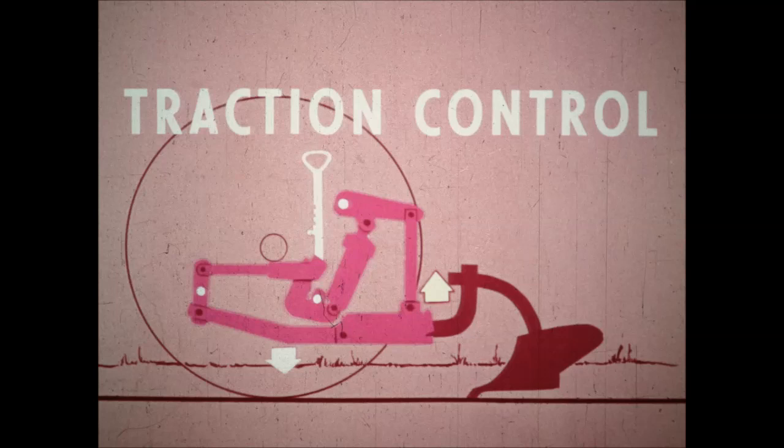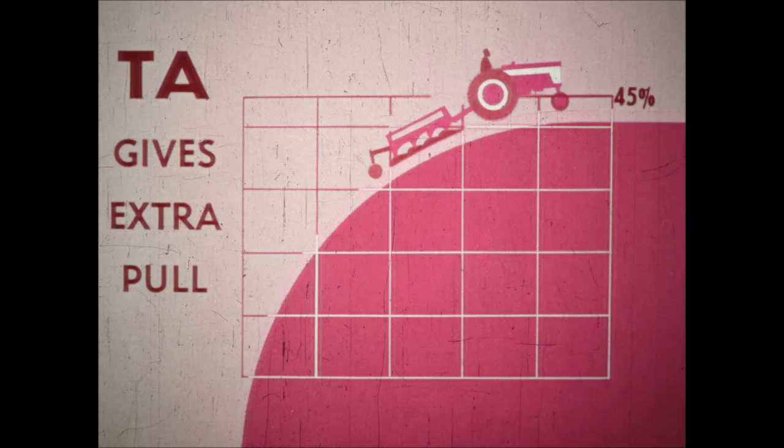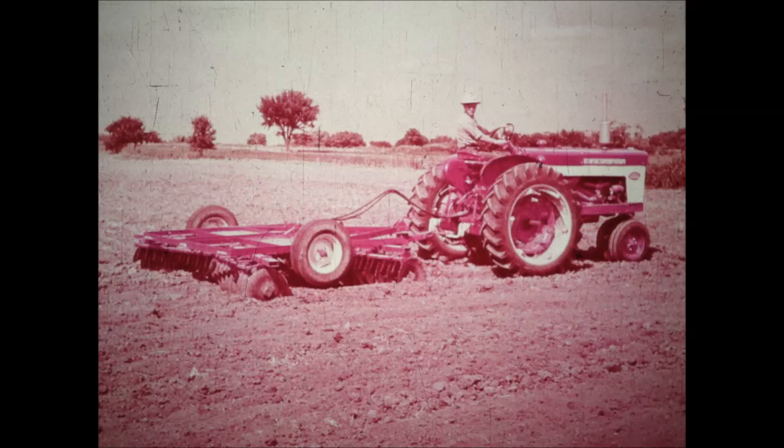Traction control matches traction to the load automatically — the greater the draft load, the more weight transferred. The Farmall 460 can be equipped with a power-producing torque amplifier, meaning you can increase pull up to 45 percent without shifting down to a lower gear. With torque amplifier, you select your exact working pace and fit the power to the job — no clutching required. You're always in direct drive, so in fuel costs alone, diesel or gas, you'll save up to 15 percent. No loss in efficiency through use of a hydraulic drive or fluid coupling. The 460 with torque amplifier produces day-long power — it's not an emergency use-only attachment, it's a round-the-clock workhorse.